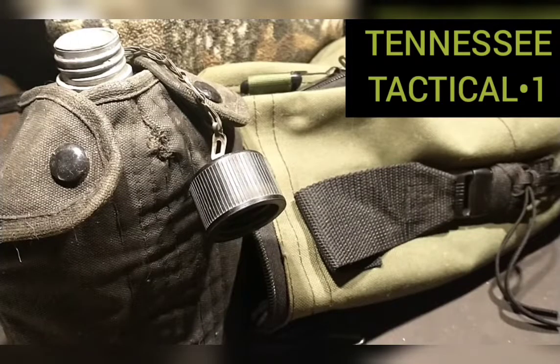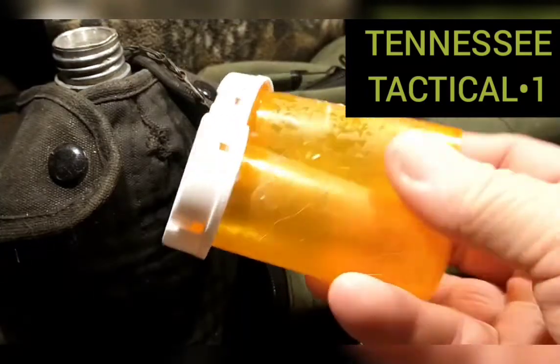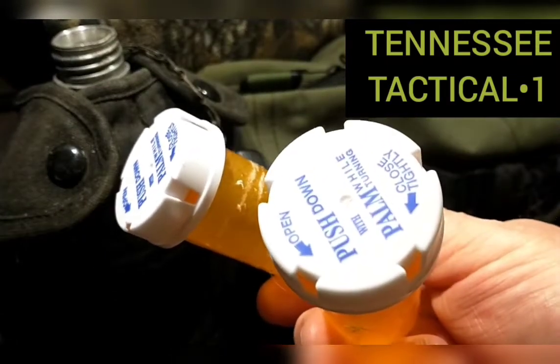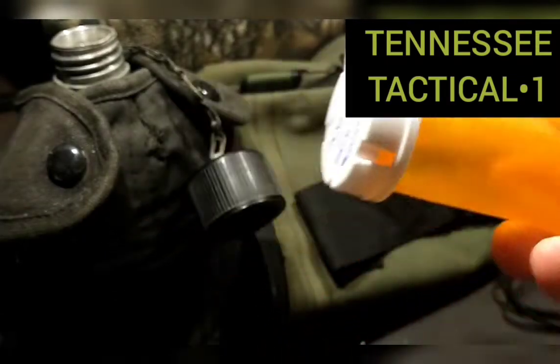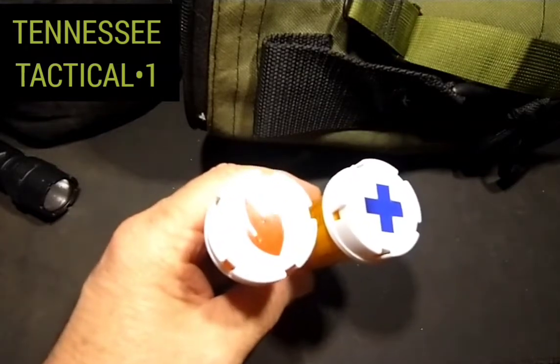What is up everybody, it's Jeremy with Tennessee Tactical One. We're going to do a little repurposing — taking a couple of old pill bottles and repurposing them into something else. I was able to make these beauties, let me show you.